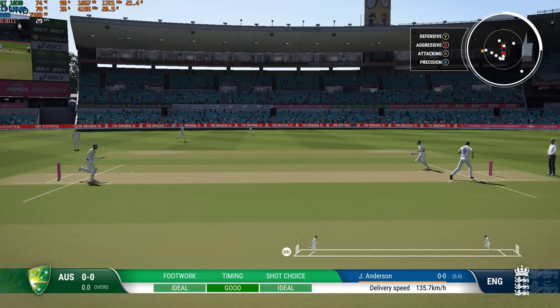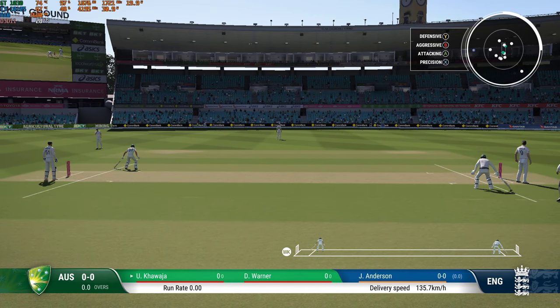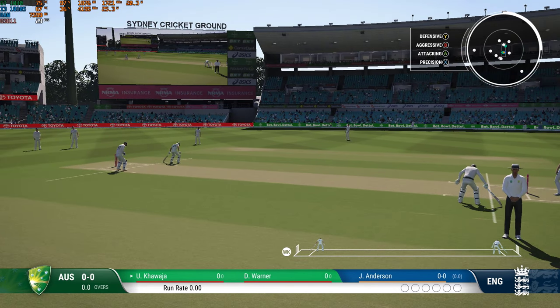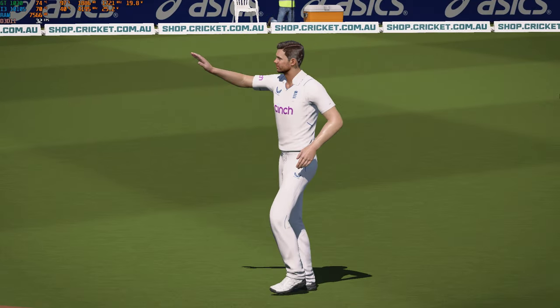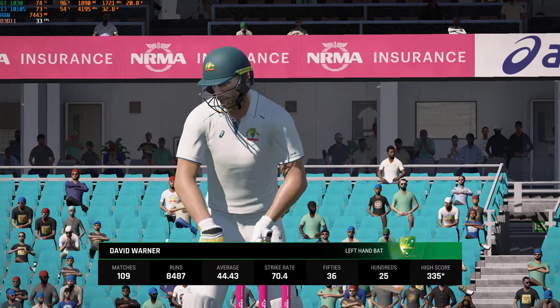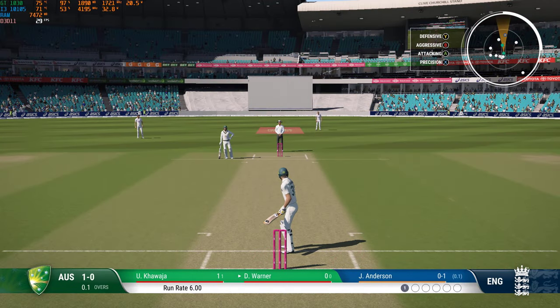Nice cut shot, but straight to gully. They scamper through for a single — the infield needs to be walking in more there. Khawaja gets off the mark. A big opportunity here; they've done well in recent weeks, putting up some solid scores, and should be coming in with some confidence already.